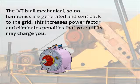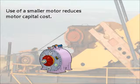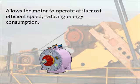The IVT is all mechanical, so no harmonics are generated and sent back to the grid. This increases power factor and eliminates penalties that your utility may charge you. Use of a smaller motor reduces motor capital cost, and also allows the motor to operate at its most efficient speed, reducing energy consumption.